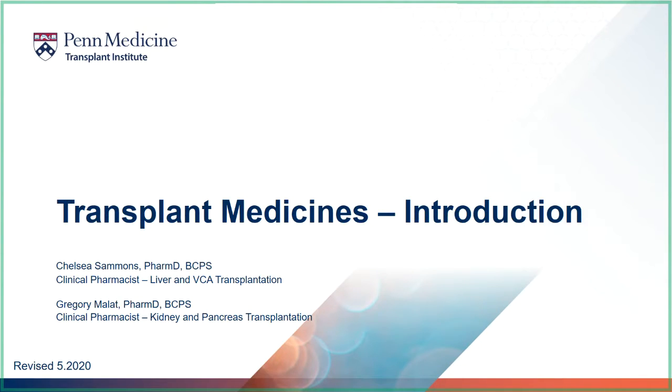Hello, and thank you for tuning in to the Transplant Medicines Educational Video. This is the first step in learning about the medicines you will need after transplant. Throughout your transplant journey, you will meet with a transplant pharmacist to learn more about your medicines. One of your most important responsibilities after a transplant is taking your medications correctly, and this educational video will review all the information you need to do just that.